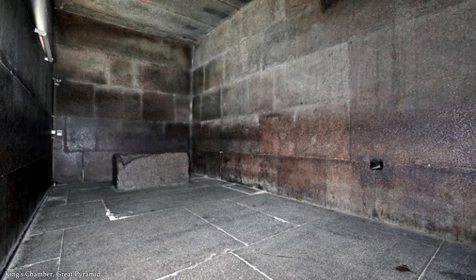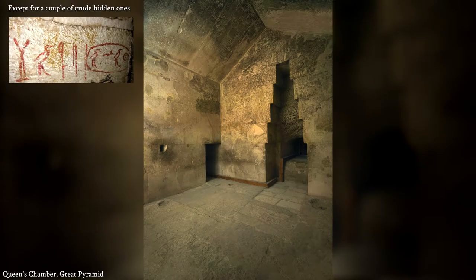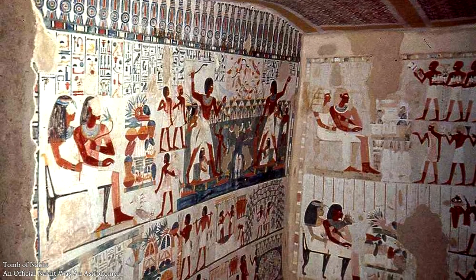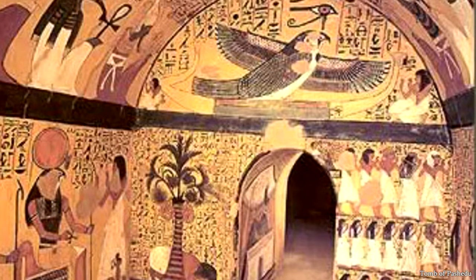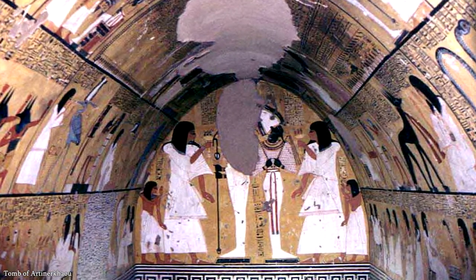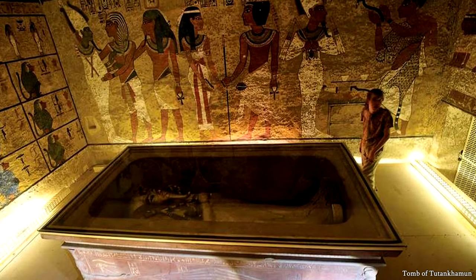There are also no hieroglyphics, carvings, artwork, or inscriptions anywhere in the Great Pyramid, whereas Egyptian tombs — especially for notable people — usually feature at least some of these. So even if the so-called tombs have been looted long ago, you'd think we'd still find evidence of it being an authentic tomb, but instead it just raises more questions about its purpose.